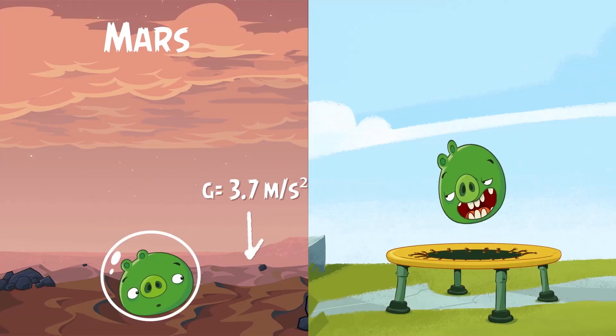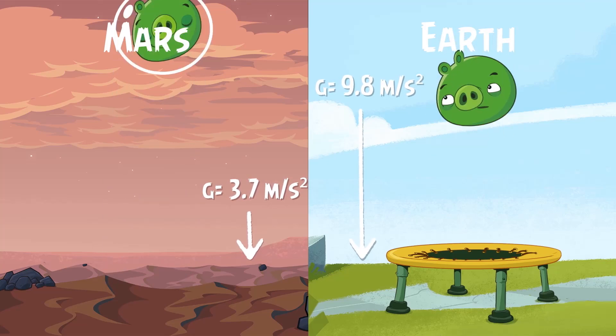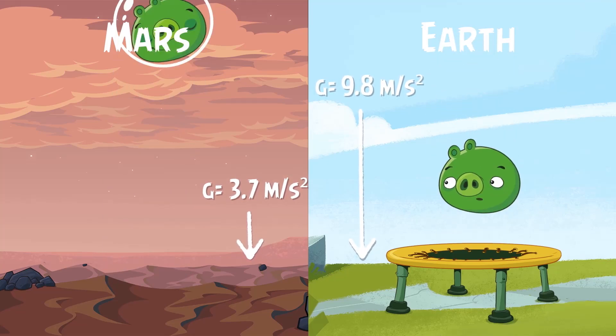It has only about one-third of Earth's gravity, meaning that an astronaut could jump three times higher than on Earth.